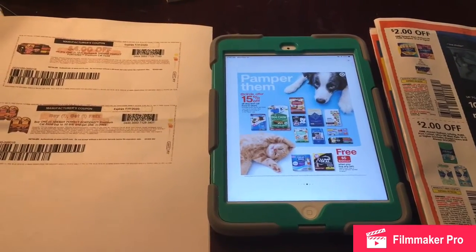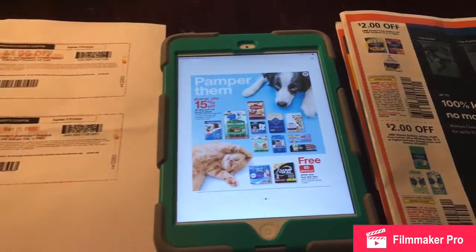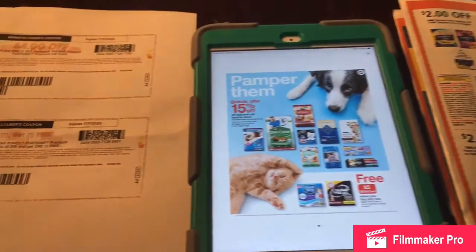Hi, this is Jennifer with Coupons Are Fun, and I have a couple deals I wanted to show you today.